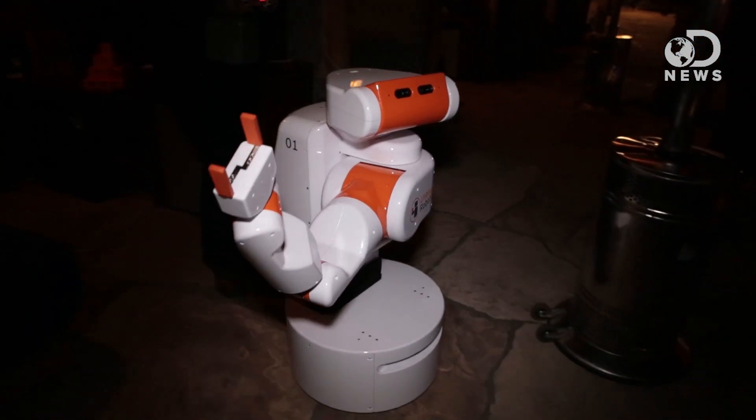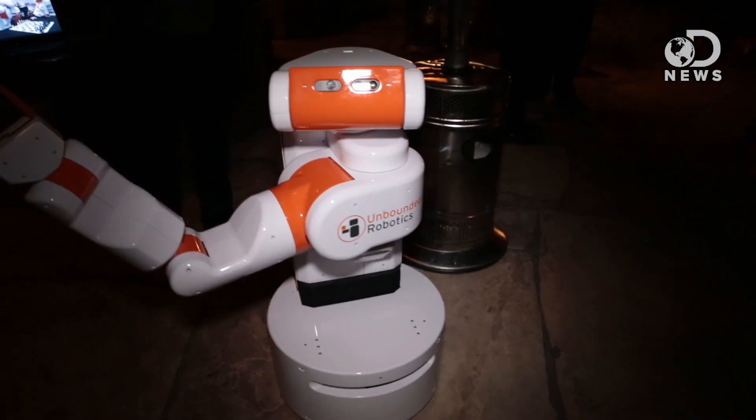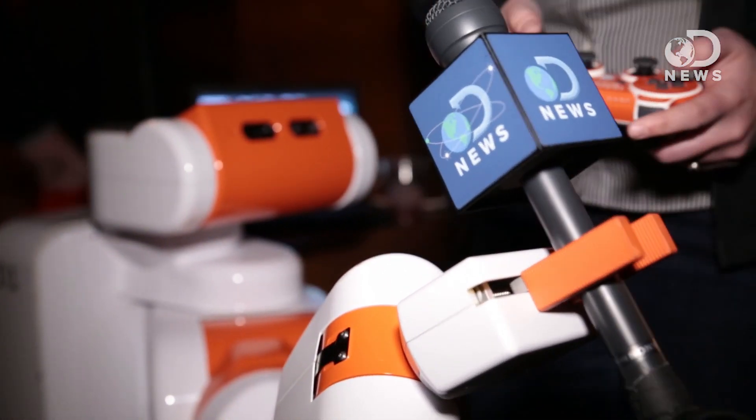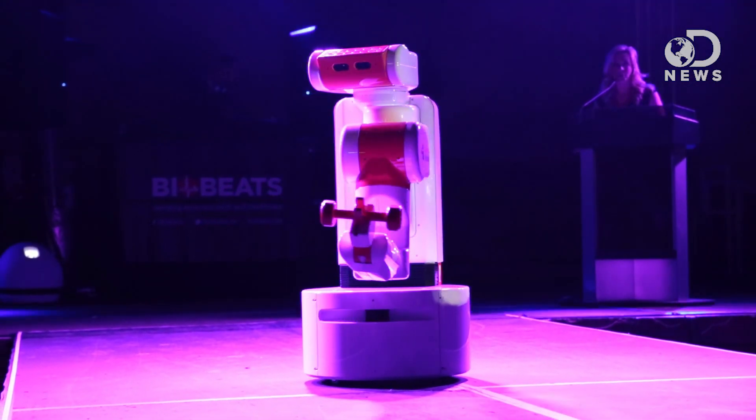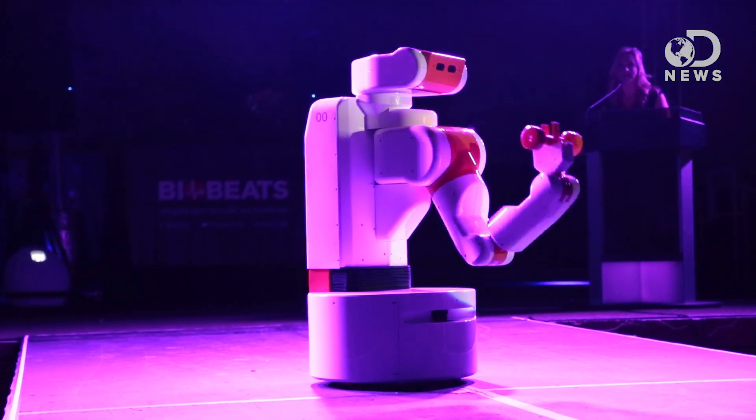I'm here with Melanie of Unbounded Robotics, and this is UBR1 — or Uber1 as we like to call him. He's basically a manufacturing robot. He goes around, picks stuff up, and packs it into boxes and things like that. He's designed for a lot of different things.